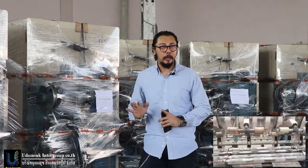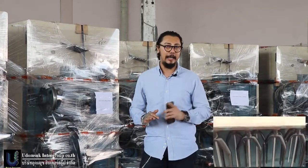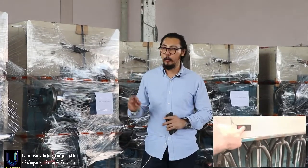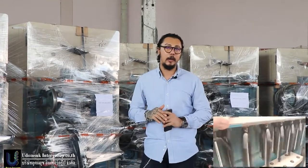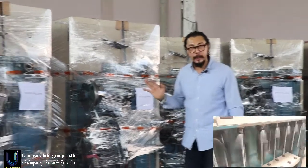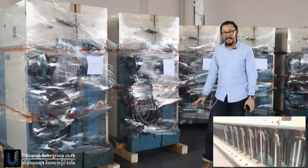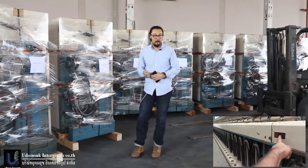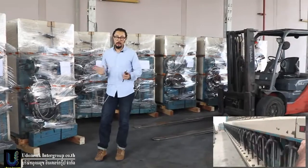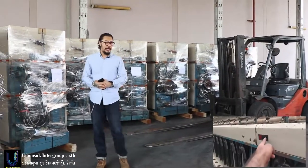Whoever buys a machine from Udomsuk, it is easy for setup and test run again in their factory, because we separate the machine and buying box also. Every machine from Udomsuk Group Company, we pack by wood. We don't cut cost on packing, because some small Asian companies save cost when packing and loading - but for Udomsuk, no, nothing like that.